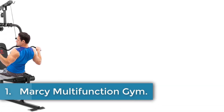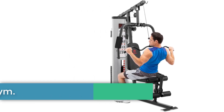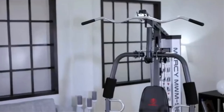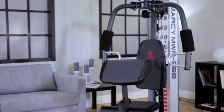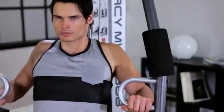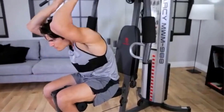Number 1: Marcy Multifunction Gym. The Marcy MWM-988 Home Gym System offers a comprehensive solution for strength training at home. Constructed from heavy-duty steel tubing with reinforced guard rods, it ensures stability and durability during workouts. It includes a 150-pound selectorized weight stack that can be adjusted to suit different skill levels, eliminating the need for manual weight plate changes with a safety lock feature.